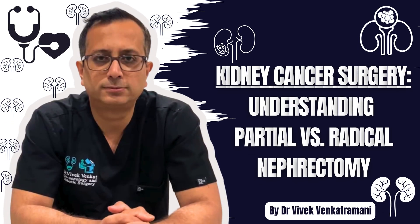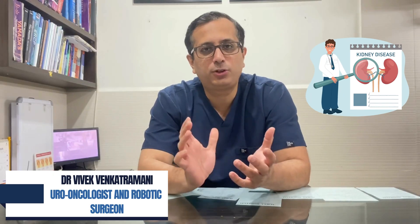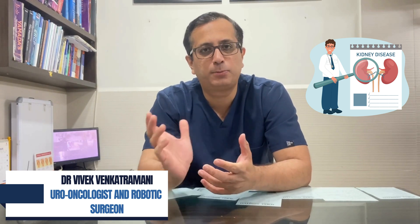What Is Kidney Cancer? Kidney cancer is one of the top 10 most common cancers in both men and women. The exact cause of kidney cancer is unknown.